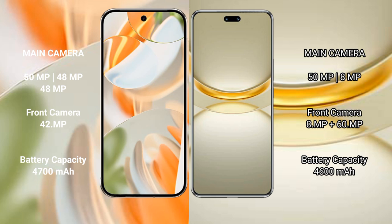The Huawei Nova 12 Ultra features a dual rear camera setup with 50MP and 8MP sensors, and a dual front camera setup with 89MP and 60MP sensors.